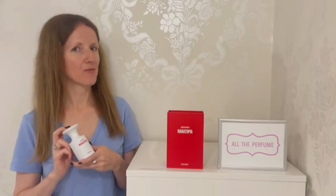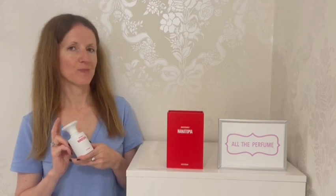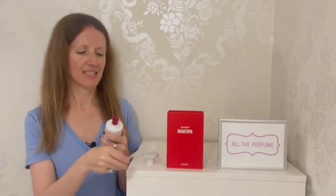Let's talk about the notes in Nanotopia. In the top we have rum, nutmeg and cinnamon. In the middle, banana, cake and caramel. And in the base, tonka bean, cipriol oil and alkanox. As I said, this was a love on first test for me — I just had to have it in my collection.